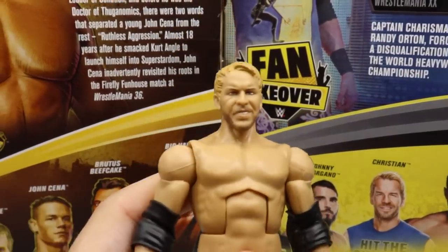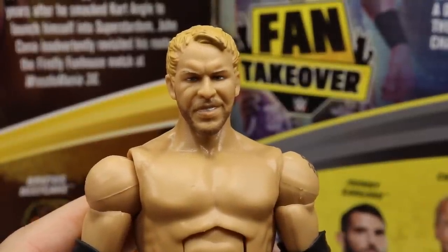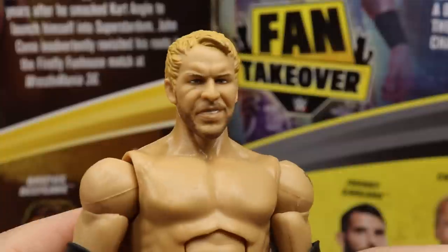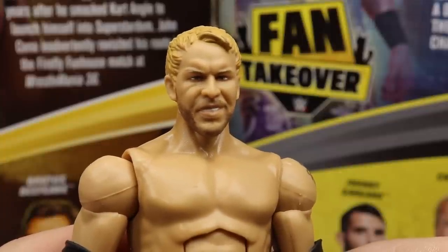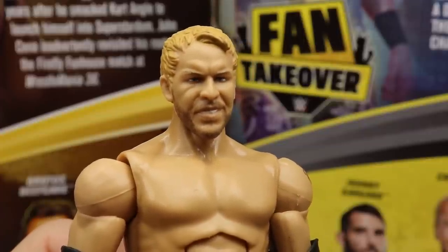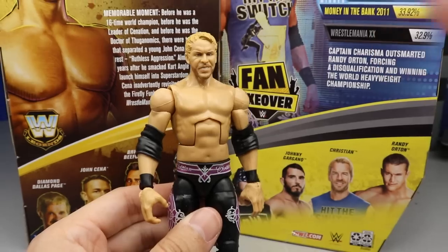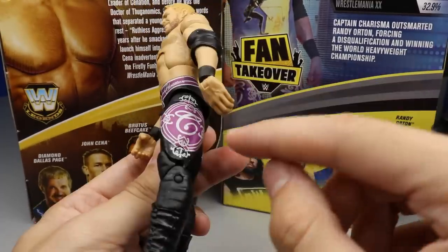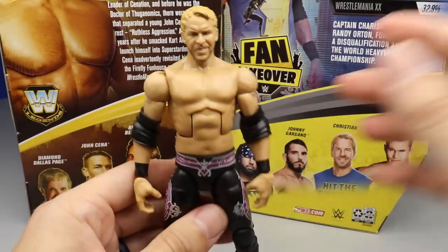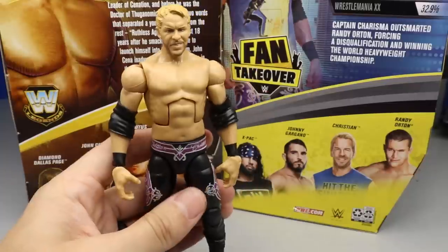Diving into the Christian figure — the head sculpt is pretty solid. I definitely see the likeness to Christian. I like the hair sculpt, though the nose shape looks a little off up close. It's the same Christian mold — essentially a Daniel Bryan torso with Christian legs, which a lot of people use for Benoit customs. He's got purple and white gear with crosses on the sides and lettering around the banner. I feel like we may have seen purple tights Christian before.